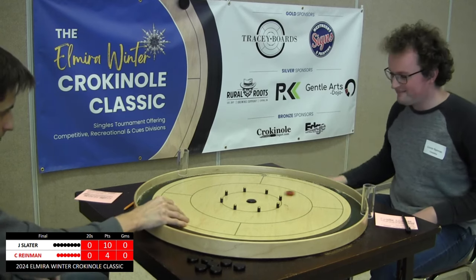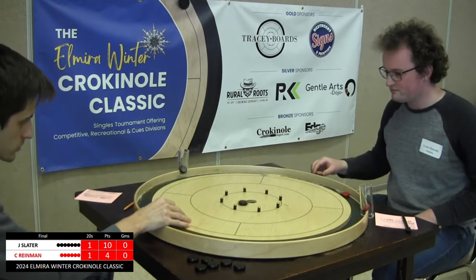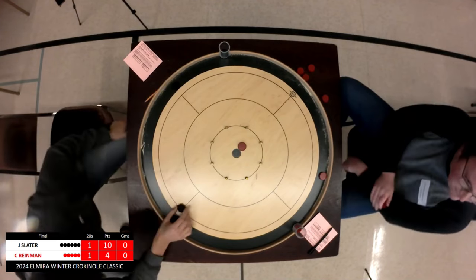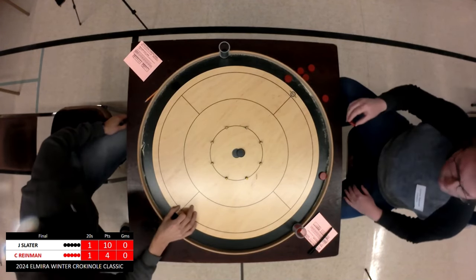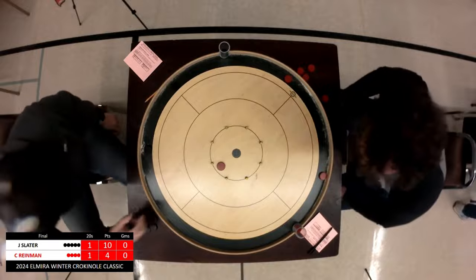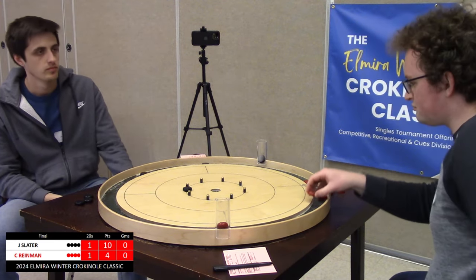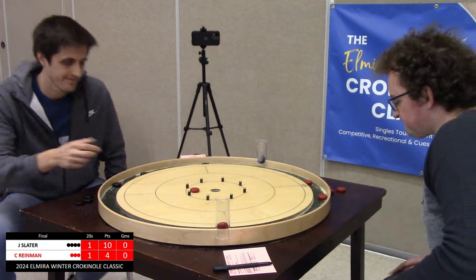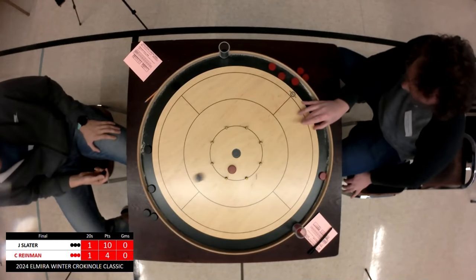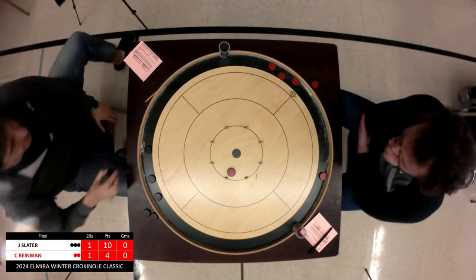Slater has the hammer, so Ryman's back is firmly against the wall in this race to 11. Slater takes an early lead — tied in the 20s, Slater with the hammer. There may be an opportunity here for another 20. So close — that would have been a bit of a dagger. Ryman unable to convert on that tough follow-through 20 position. Ryman needs to make something happen — even a tie in this round is not going to be enough. A tie would make it 11-5. Ryman must win this round.